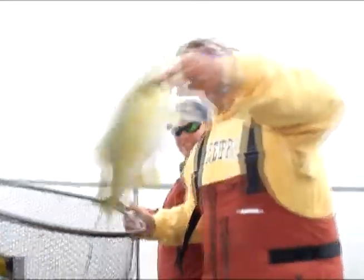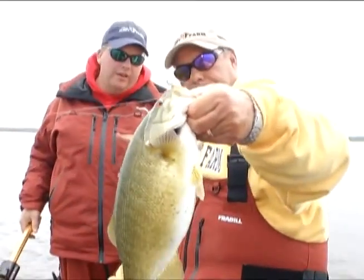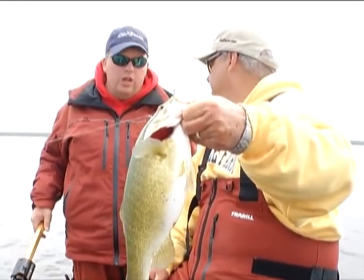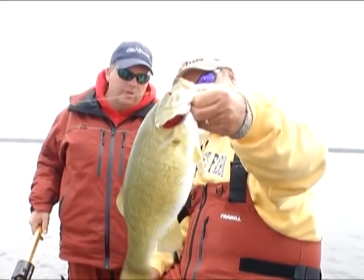These fish are built so well up here, Jim. What's going on is these males are cruising the shallow flats — the females are already kind of pushed out away from the shallow water, so they're not very active. But even the males, look at how thick they are — just unbelievable!